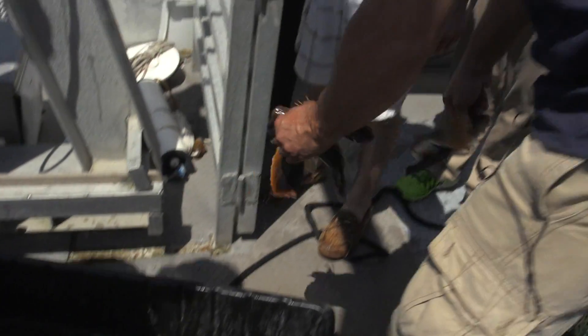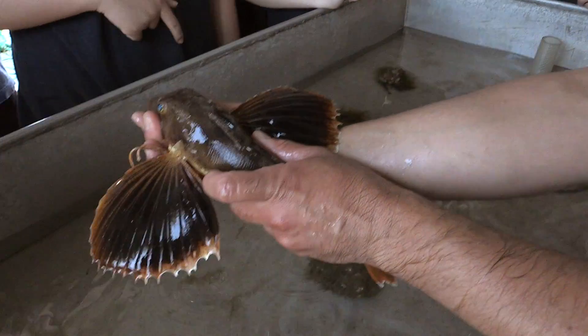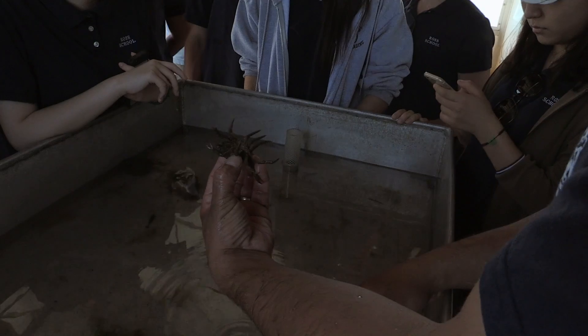We saw spider crabs, hermit crabs, sea robins. Her head is also full of spines — that's why I grabbed them quickly so you guys didn't get spined. But they're completely harmless. You want to hold them?